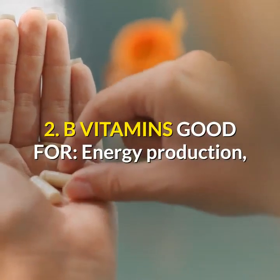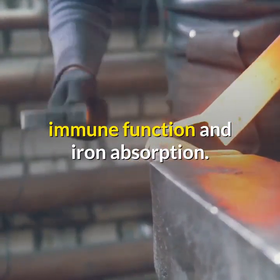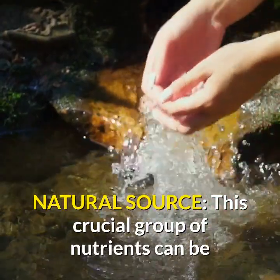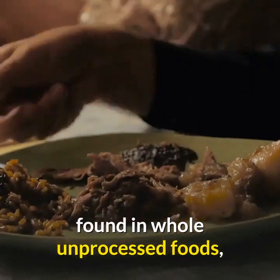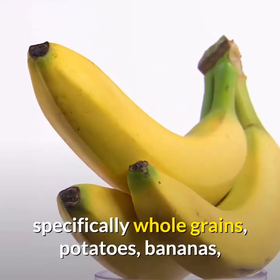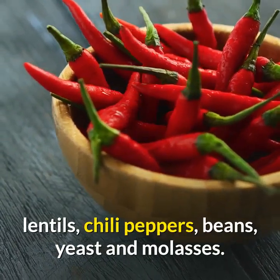2. B vitamins: good for energy production, immune function, and iron absorption. Natural sources: this crucial group of nutrients can be found in whole unprocessed foods, specifically whole grains, potatoes, bananas, lentils, chili peppers, beans, yeast, and molasses.